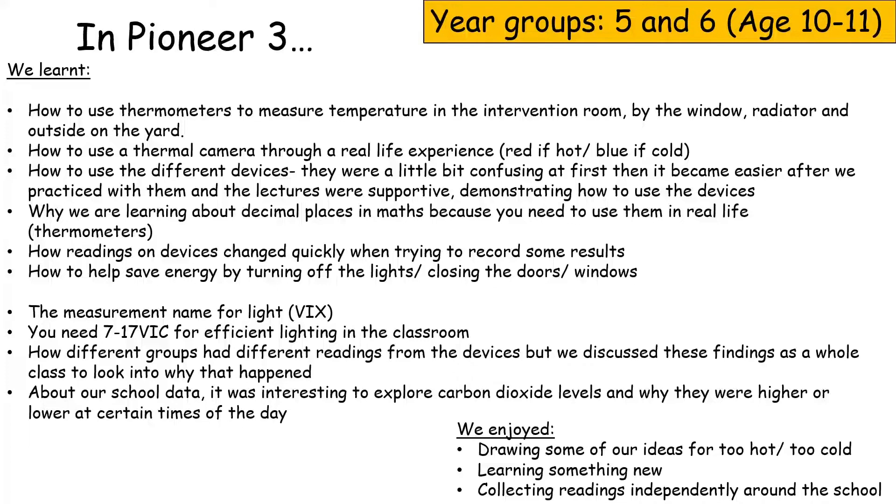We learned about data and measurements in maths, how readings on devices change quickly, and how to help improve energy efficiency by turning off the lights and closing doors and windows. The measurement name for light is lux — you need 717 lux for efficient lighting in the classroom. Different groups had different readings from the devices, but we discussed these findings as a whole class to look into why that happened.